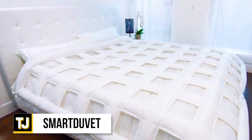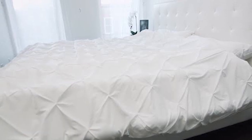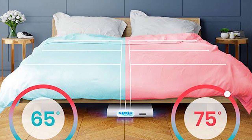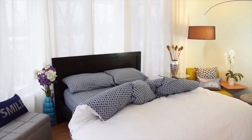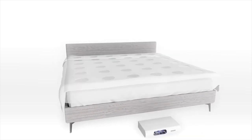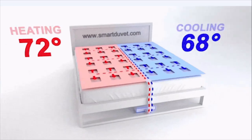Smart Duvet. The Smart Duvet is a game-changer in the bedroom and is definitely worth checking out for yourself. It converts any bed into a dual-zone, climate-controlled smart bed, along with having the ability to make itself without any need for you to spend the time putting it back together once you wake up. The kicker is that you don't even have to replace your existing bedding, with the Smart Duvet simply supercharging what it's able to do.